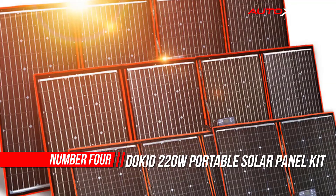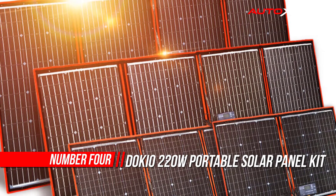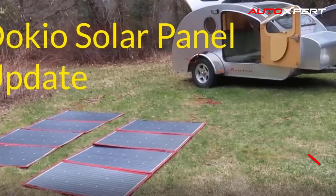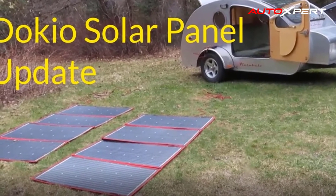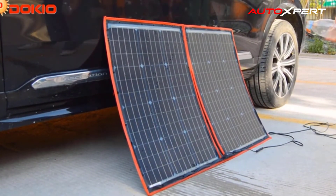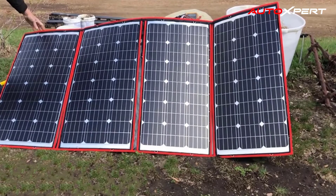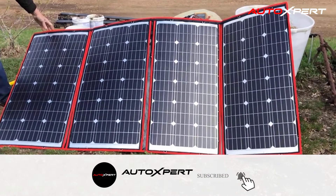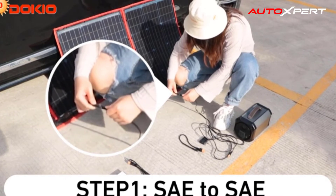Number four: DOKIO 220W Portable Solar Panel Kit. The company DOKIO Energy Technology Co. Limited specializes in the production and processing of solar panels, founded in January 2007. By January 2020, DOKIO solar panels had reached the top 10 among global online brands, achieving ISO 9001 international certification and German Rhine certification.